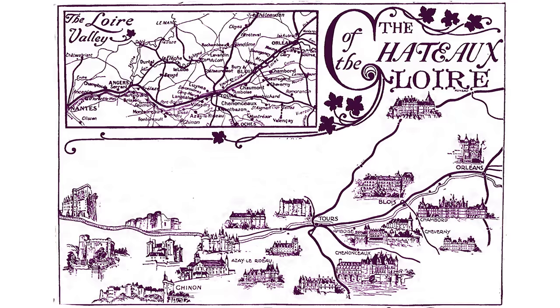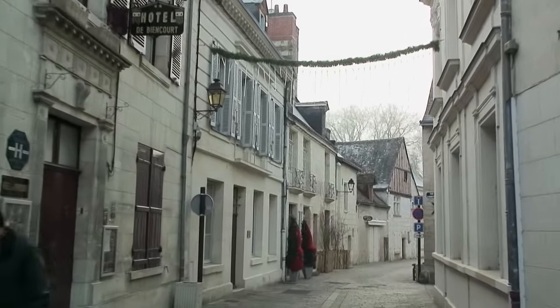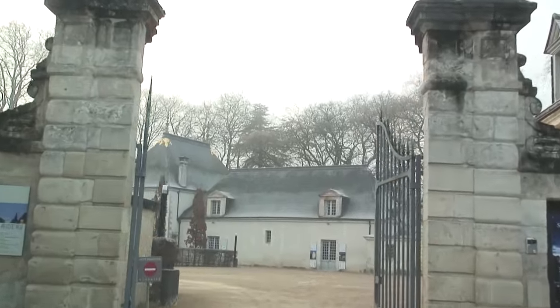You could drive it yourself if you have a rental car. The roads are quite good and the signage is very clear, but it's very easy to simply join a tour and let the van driver take you there. Otherwise you cannot get around very easily with public transit, say by train or bus. They just really don't take you to the chateau.